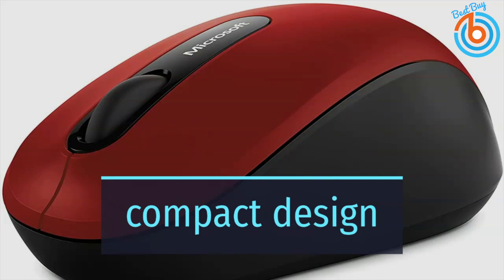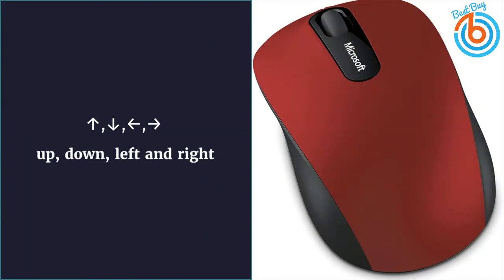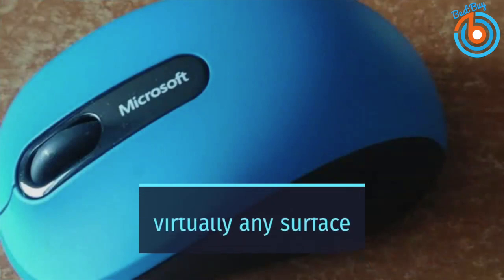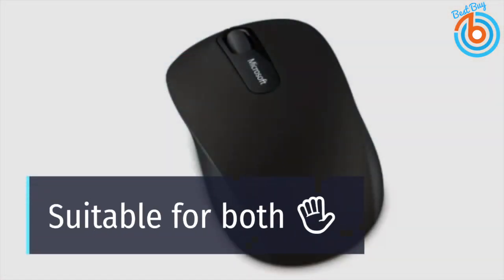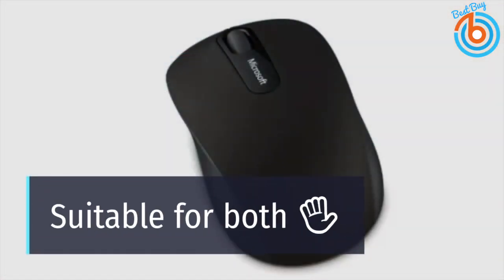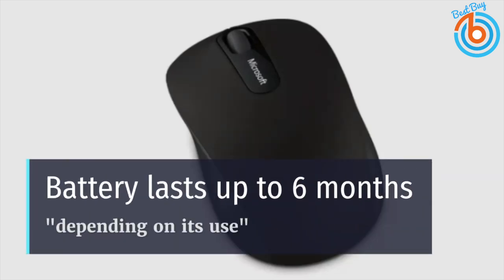It has a compact design for ultimate portability. With its four-way scroll wheel, you can easily navigate up, down, left, and right. Microsoft's BlueTrack technology helps this mouse work on virtually any surface, including granite, carpet, wood, and even your pant leg. Its ambidextrous design is suitable for use with either hand, so it is not restricted to right-hand only.